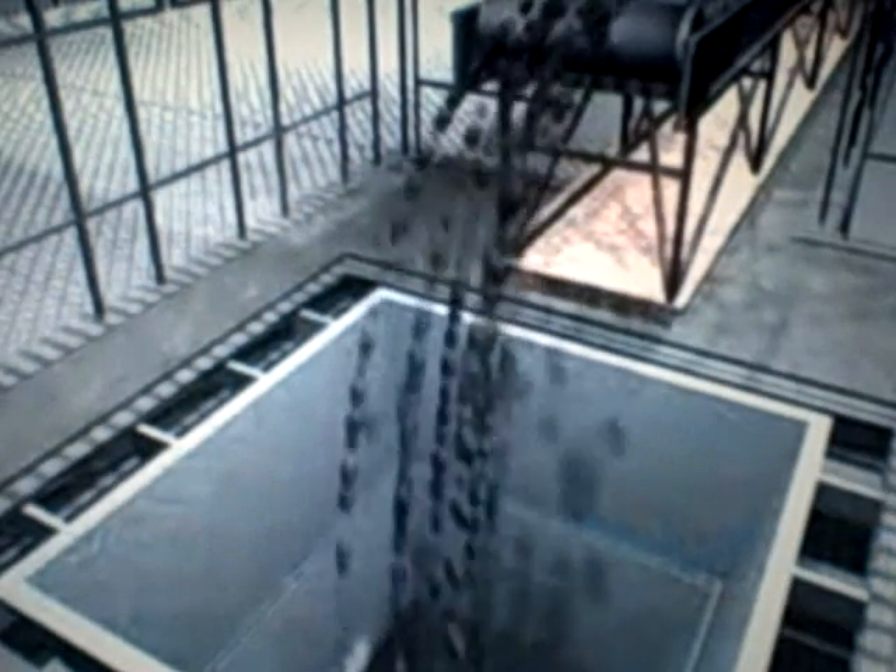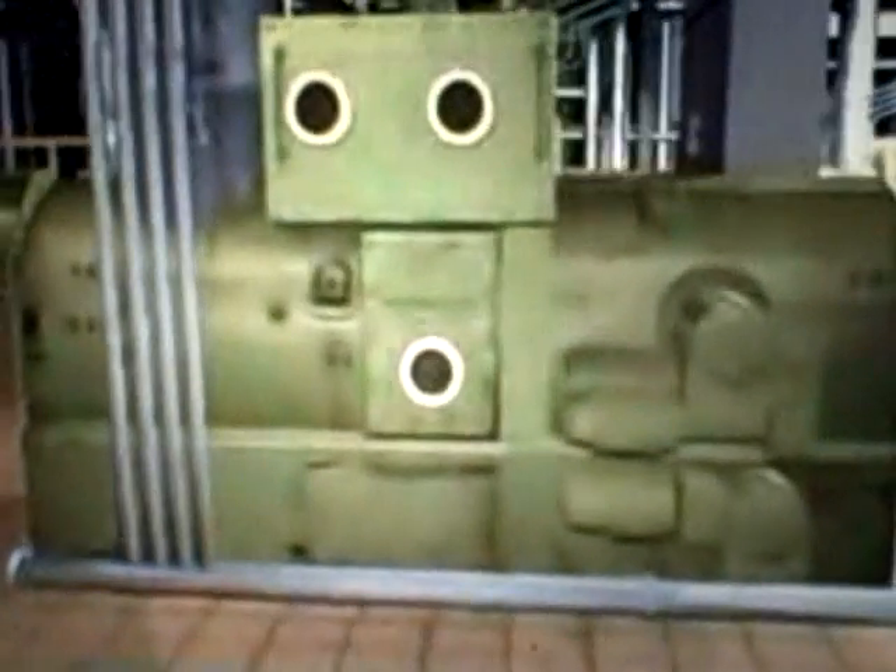Once inside the plant, up to a 30-hour supply of coal can be stored in bunkers. Coal moves from the bunkers to feeders to be measured and moved to pulverizers. Each generating unit has 16 coal feeders that supply 8 pulverizers.